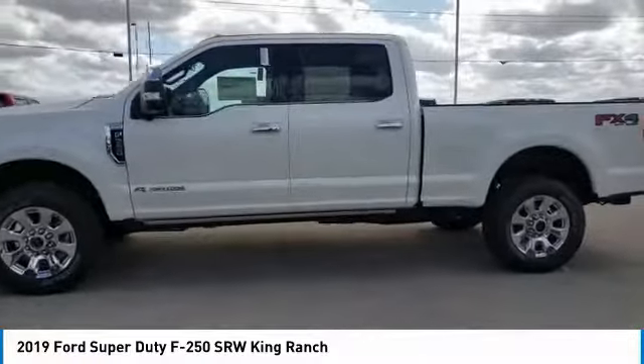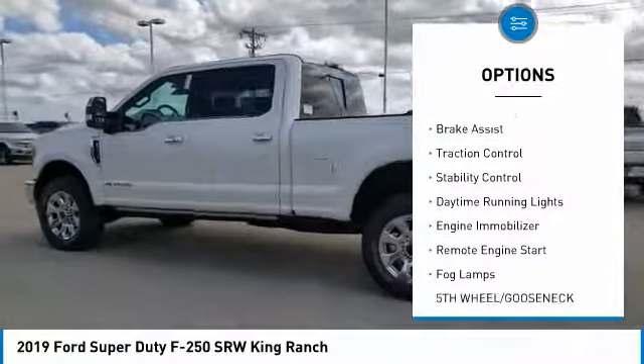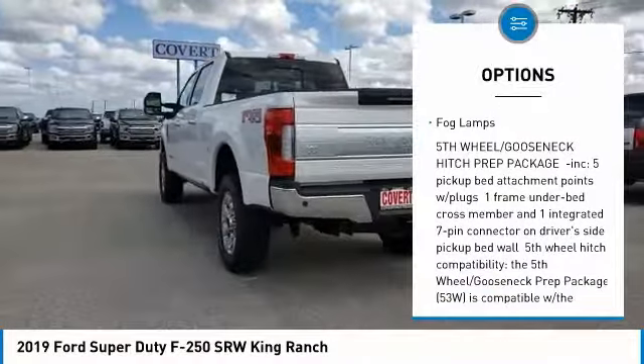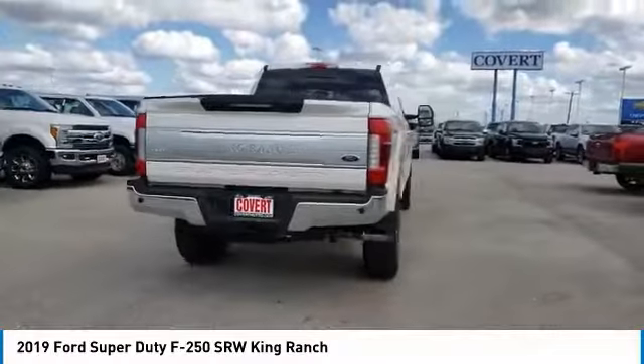Here are some of this vehicle's great options: four-wheel drive, tow hitch, heated mirrors, brake assist, traction control, stability control, daytime running lights, engine immobilizer, remote engine start, fog lamps.